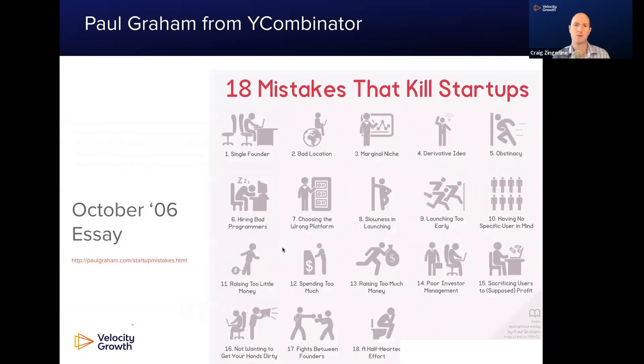Going back in time, in 2006, Paul Graham from Y Combinator wrote a really wonderful blog post on the 18 mistakes that kill startups. Number one: single founder. Number two: bad location. Number three: marginal niche. Number four: derivative idea.